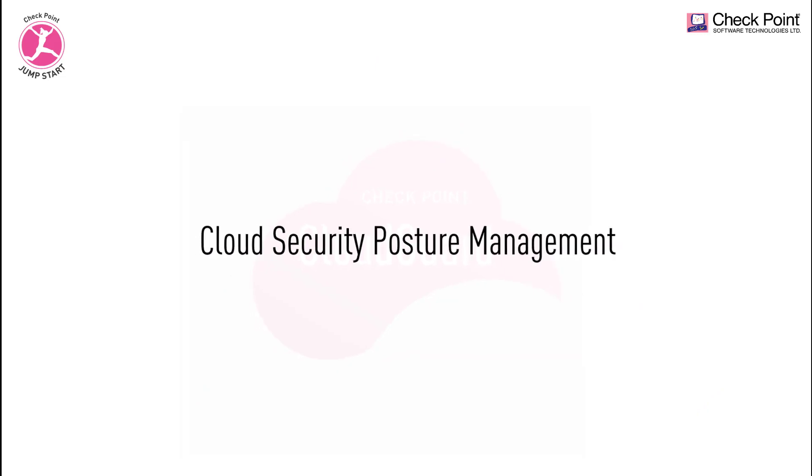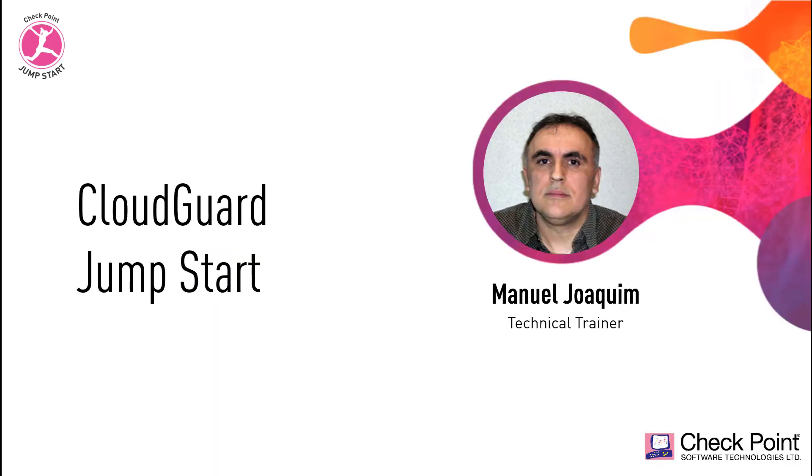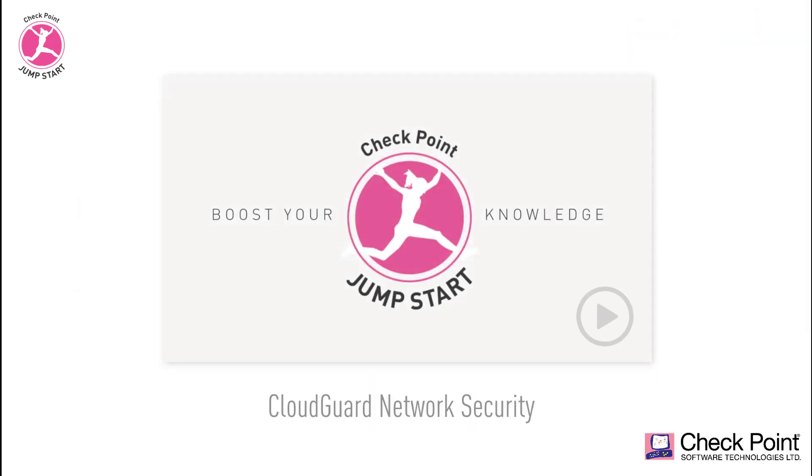At the end of this training module you will understand what is CloudGuard posture management, why it is the best cloud security solution in the industry, and also what makes us the global leader in cloud protection, and why Checkpoint CloudGuard should be your solution of choice. My name is Manuel Joe King and I will be your technical trainer for this training module. Before watching this video make sure that you have watched the first video in this training series, the CloudGuard network security, because in this video we will build on that knowledge. Let's get started.